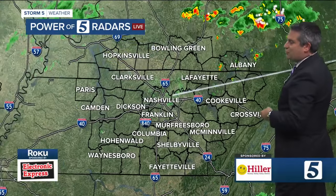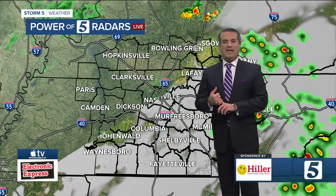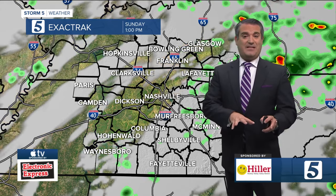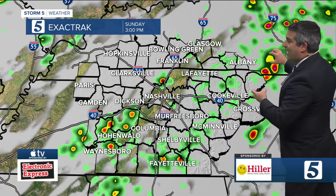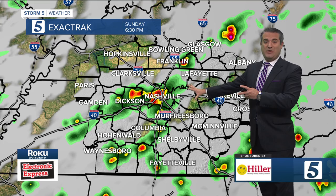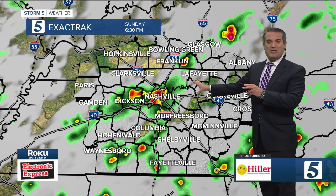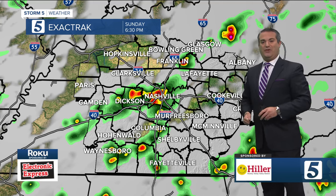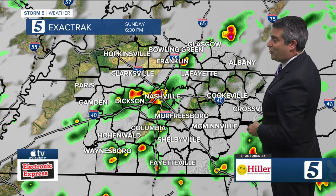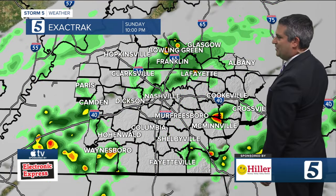Copy-and-paste kind of forecast — we're once again in an unsettled pattern. Isolated activity this morning, but notice in the afternoon, heating of the day gets things more scattered. That takes you through dinner time, so if you were hoping to enjoy dinner on the patio somewhere, make sure you have the Storm Shield app downloaded to your phone — it's free. You can see if a storm is going to pop up over your area and decide whether to move indoors for dinner.